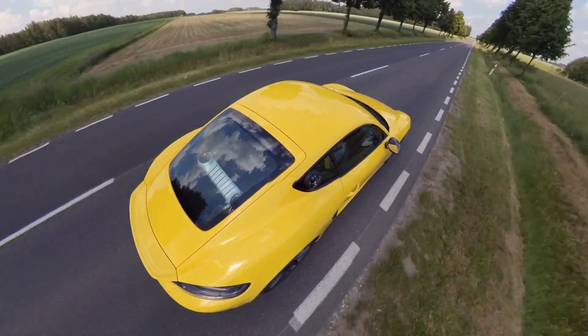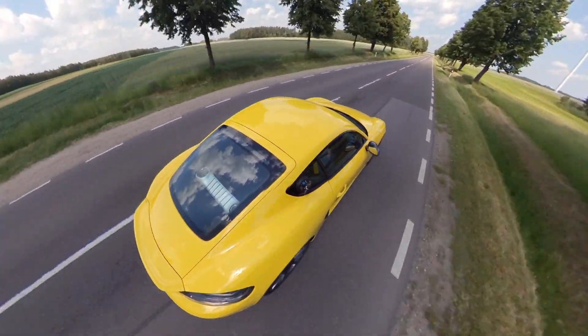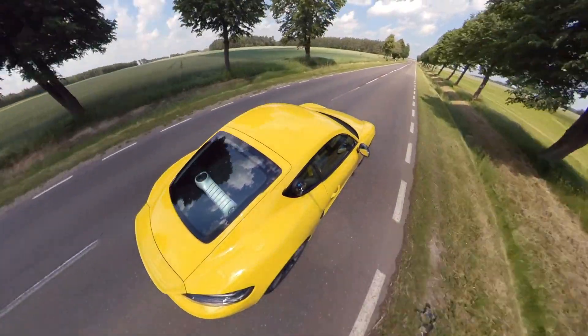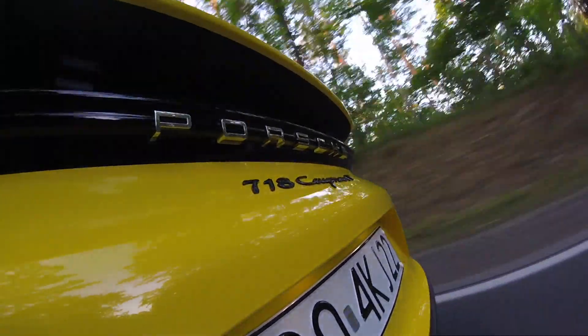The original 911T and this 718T are powered by a two-liter Boxster engine. 718 is the current generation Cayman and Boxster, which is what they're called after the facelift a couple of years ago. 718 is also a reference to a sports car from the 1950s.